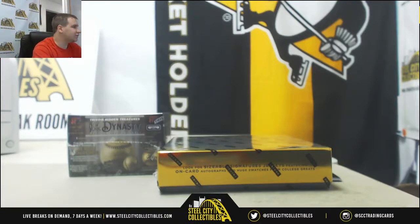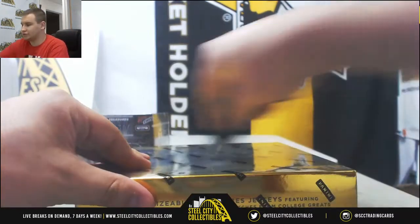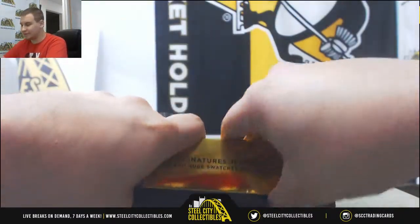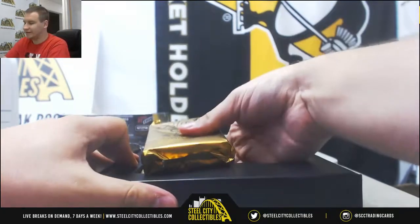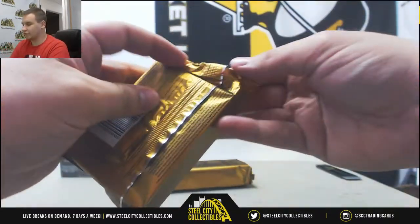Next break is for Andrew doing a TriStar Hidden Treasures New York Dynasty ball and a 16 Black Gold collegiate football. Good luck to you. Still got some group breaks out there: Pantheon Baseball, Pantheon Football, and Dominion Basketball — one break for all three sports there.